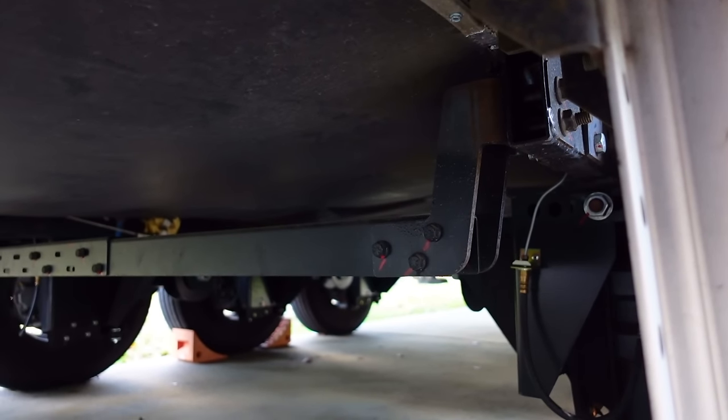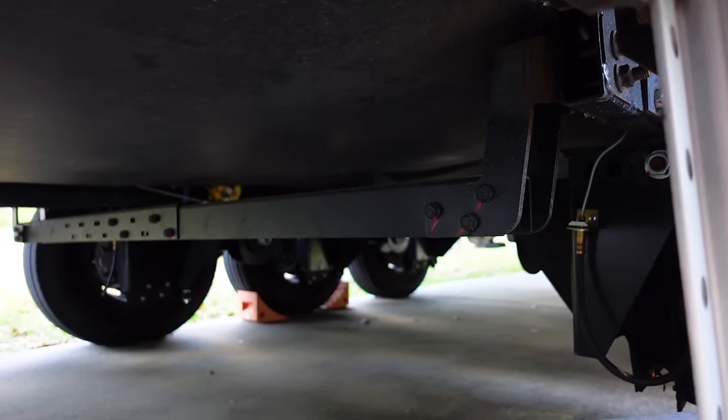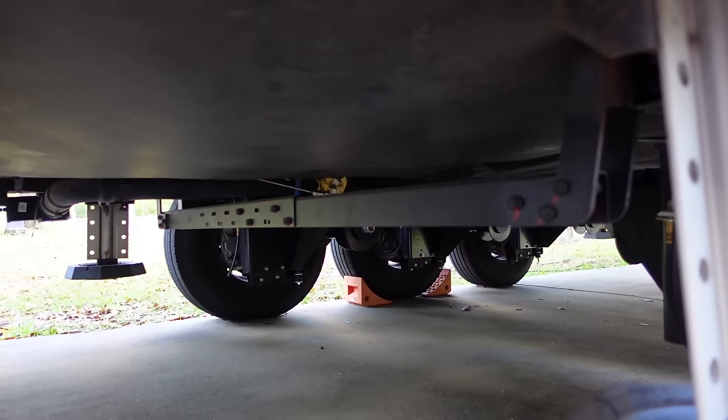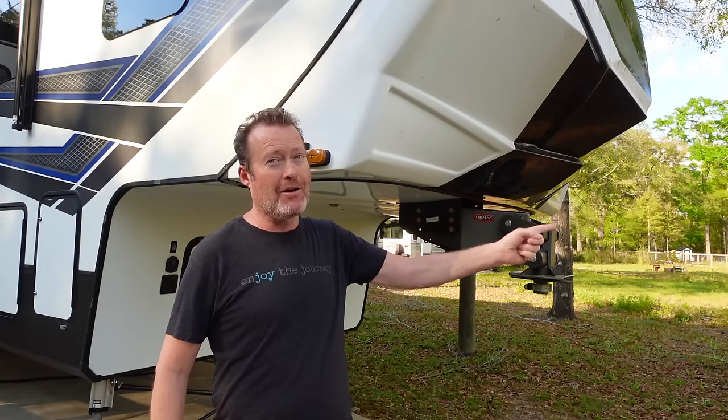Another thing to consider is suspension upgrades for both your RV and your tow vehicle. We have a complete installation video with our independent suspension system at MoreRide coming up. Make sure you subscribe so you catch that video. For our next video, you can click right here — we'll see you next time.